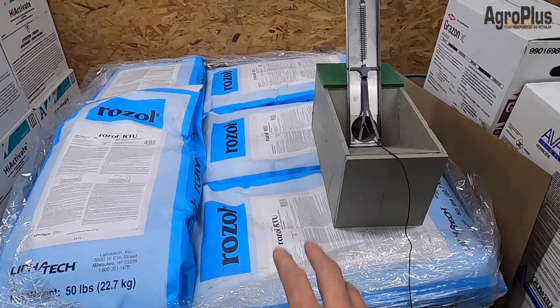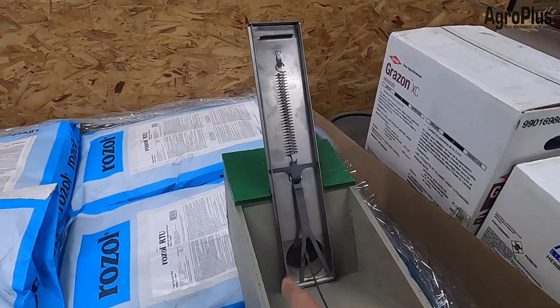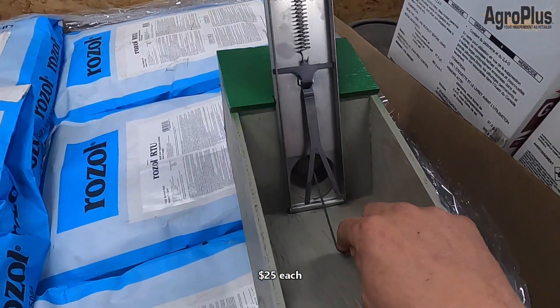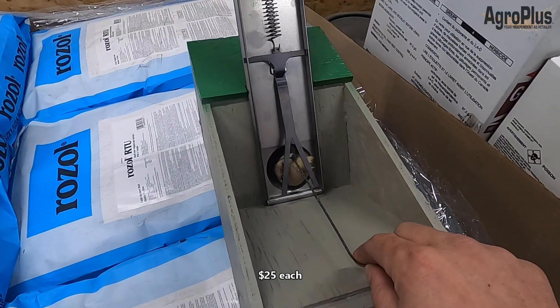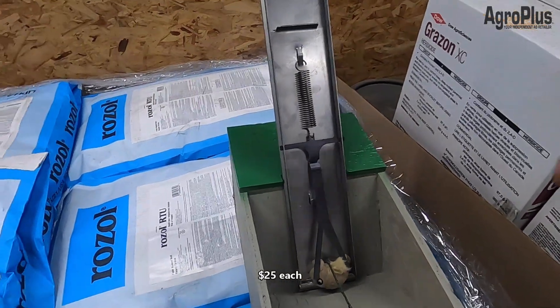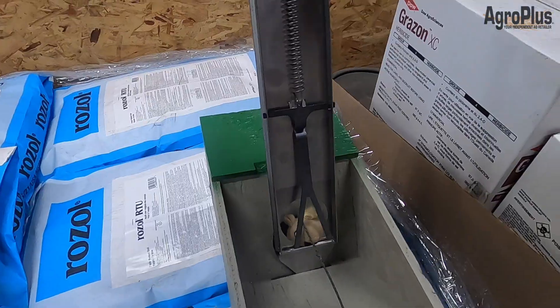We've got lots of gopher bait for controlling gophers. We also just got a big shipment of 300 Lee Trapworks traps. If you've never seen these before — I've done a couple other videos on them — basically you slip it into the hole, the gopher comes out, hits those prods, boom — one less gopher. Super easy to clean: just pull the slide back, shake that gopher out, and away you go.